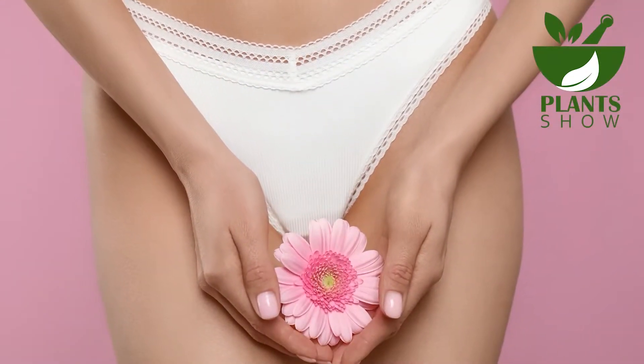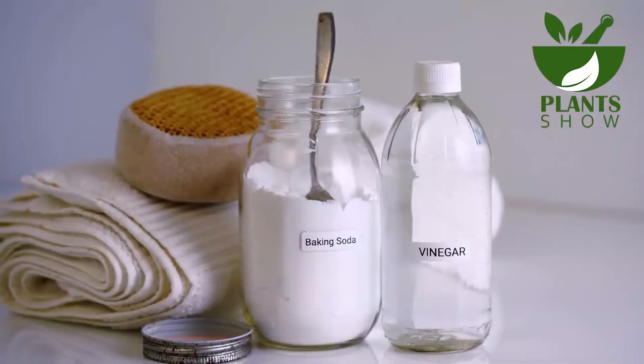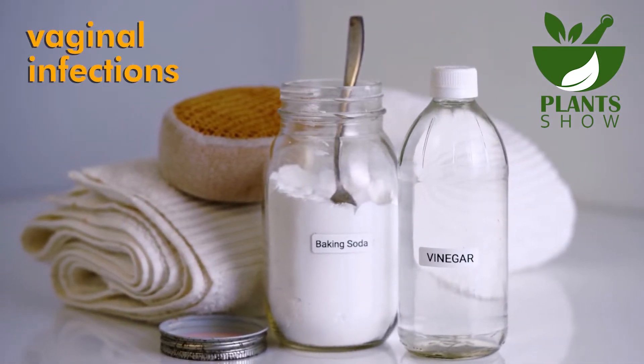Fortunately, creating your own vaginal wash is a viable alternative and not overly complicated. If you have baking soda readily available in your kitchen, you can utilize this amazing ingredient to fight against vaginal infections and maintain an odor-free environment.